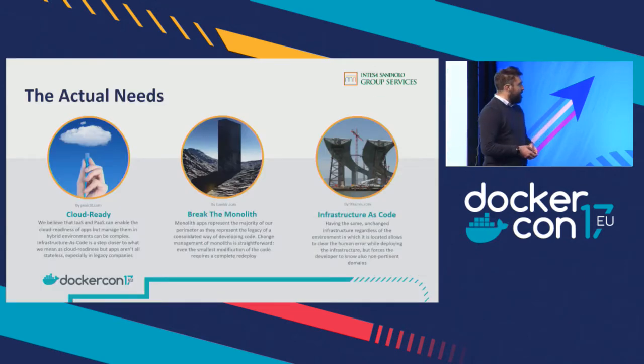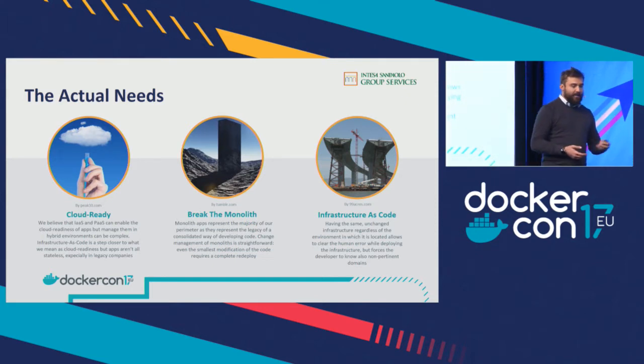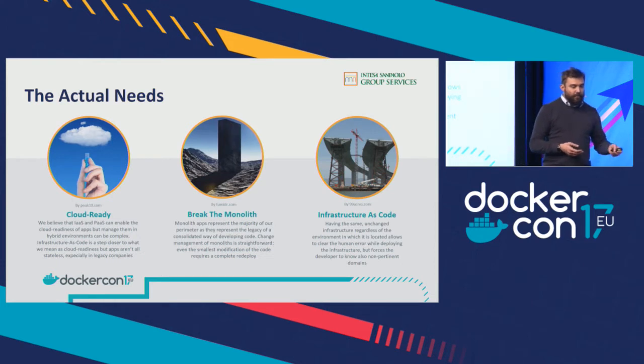As a big company, we have some needs — basically three needs. The first one is that we want to be cloud ready. Cloud ready for us means you can manage complex applications on complex hybrid infrastructures. Our first step was to move to infrastructure as a service and platform as a service in the last few years. But it's not enough in our vision because you can move virtual machines, but the data has to come with you and also the network configuration. We decided that infrastructure as code is the next step to bring us closer to being cloud ready.